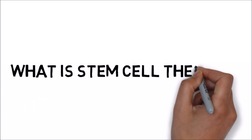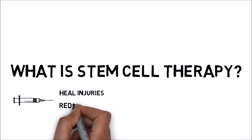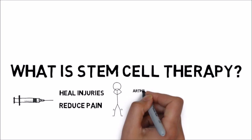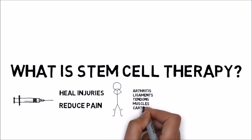What is stem cell therapy? Stem cell therapy is an injection treatment designed to heal injuries and reduce pain. It is used for arthritis and injuries to ligaments, tendons, muscles, cartilage, and bone.